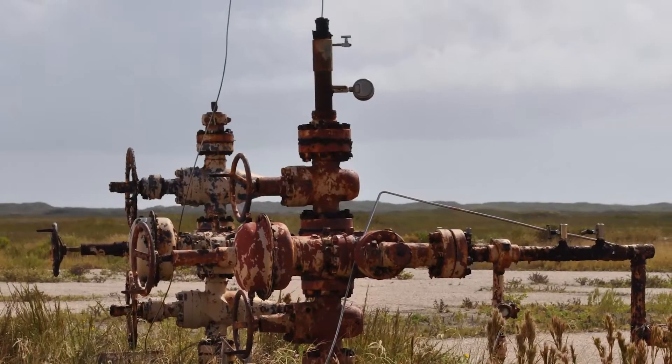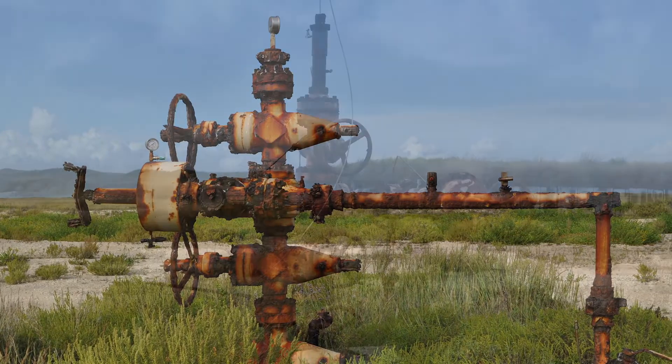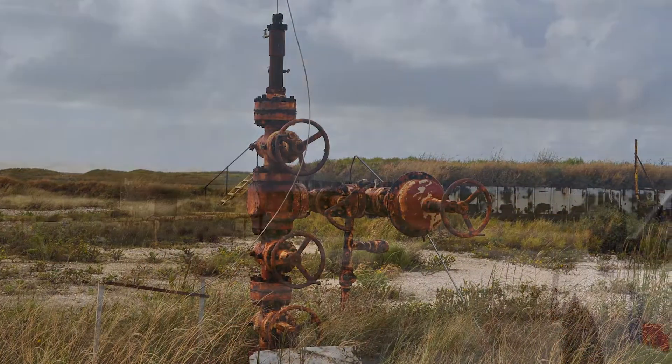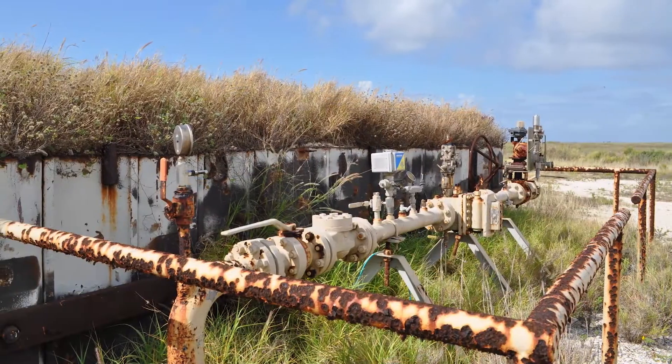Working in coordination with the National Park Service at Padre Island National Seashore with funding from the Restore Council, the Railroad Commission of Texas partnered with AAA Well Services, LLC, and E-Tech Environmental and Safety Services to plug 10 abandoned gas wells and an associated abandoned water supply well.